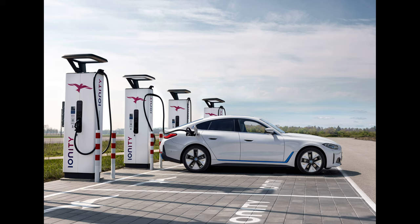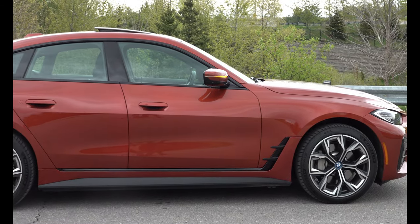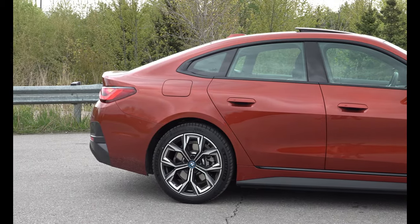This produces an impressive range of up to 494 kilometers, and the i4 xDrive40 can charge to a maximum of 205 kilowatts on DC current.